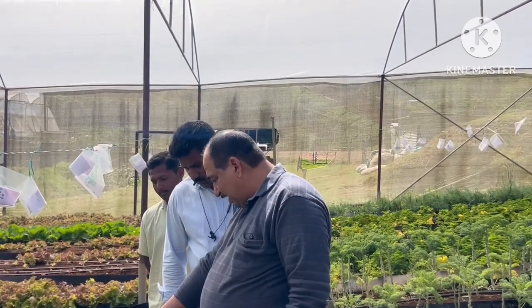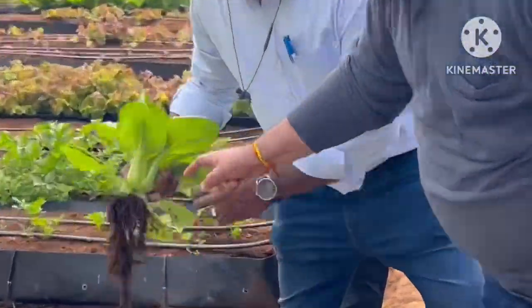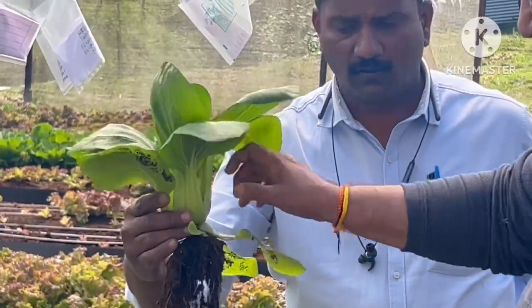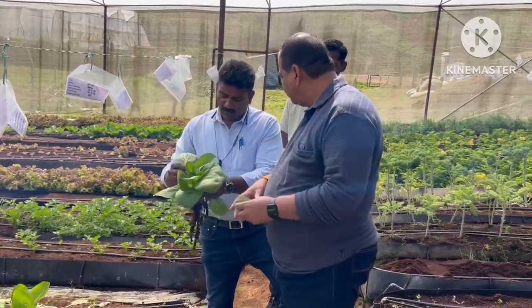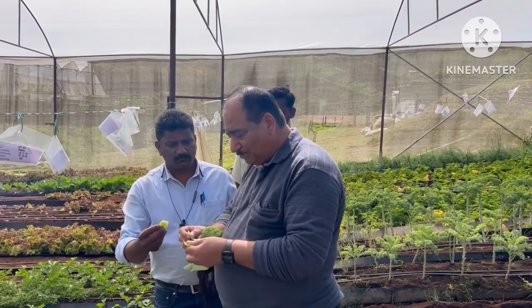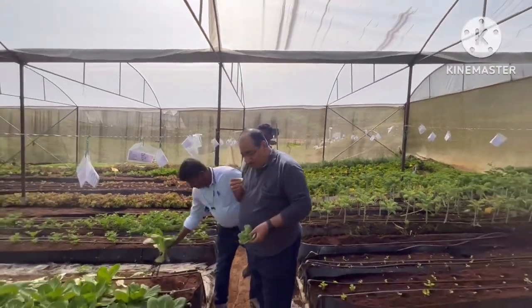The Pak Choi leaves are consumed — totally, the entire bulb. We will harvest at this stage. Which part is consumed? Full — the whole thing is consumed. This is mainly used by five-star hotels. You can taste it — very juicy, highly nutritious.